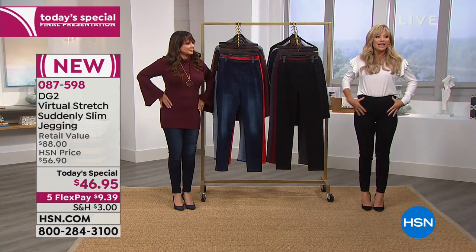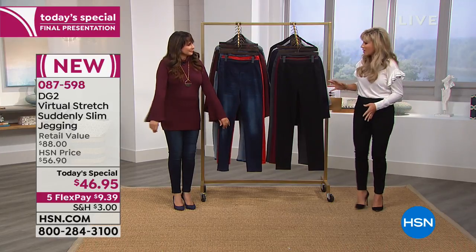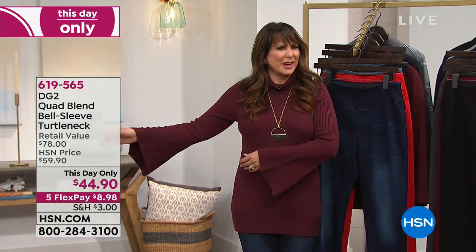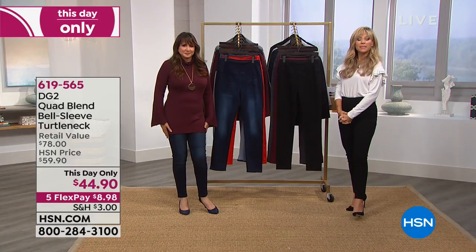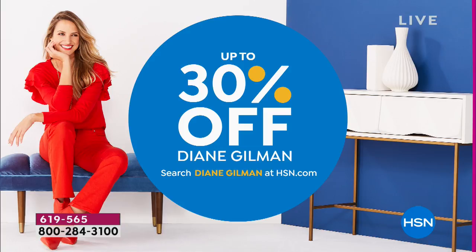Siobhan's sweater — is this beautiful? I love anything bound and ruffled. It's all about the girly looks this year. $44.90. This is gorgeous with your faux fur vests. We've got it in black, wine, navy blue, hunter gray, and ivory. Five credit card payments on all fashion today. Plus, we've got up to 30% off on Diane Gilman right now on hsn.com.